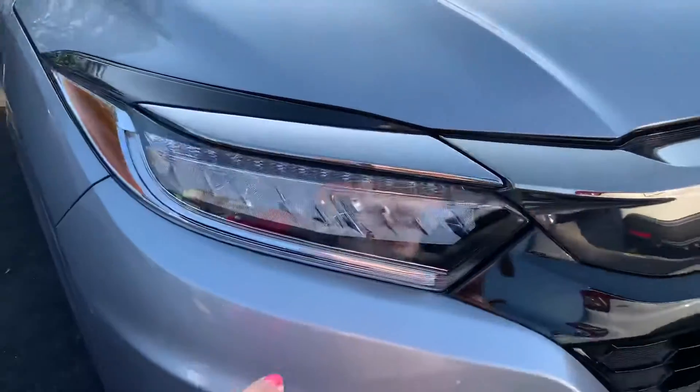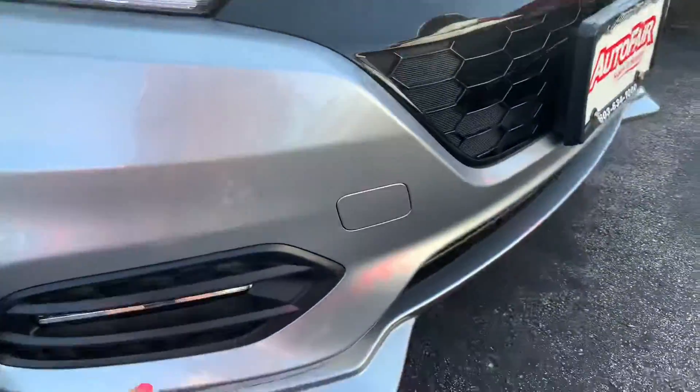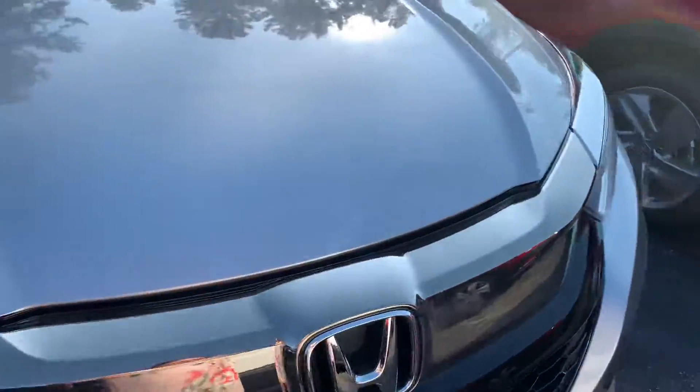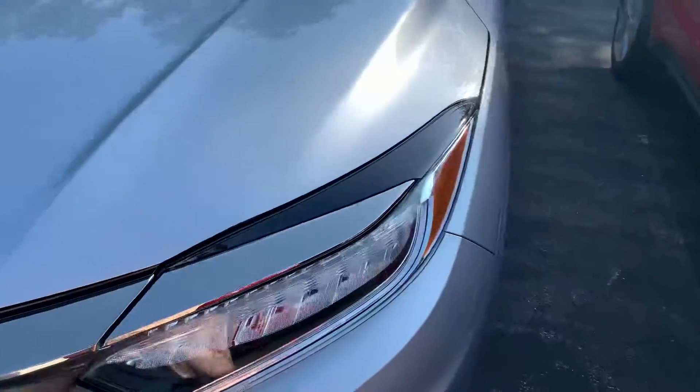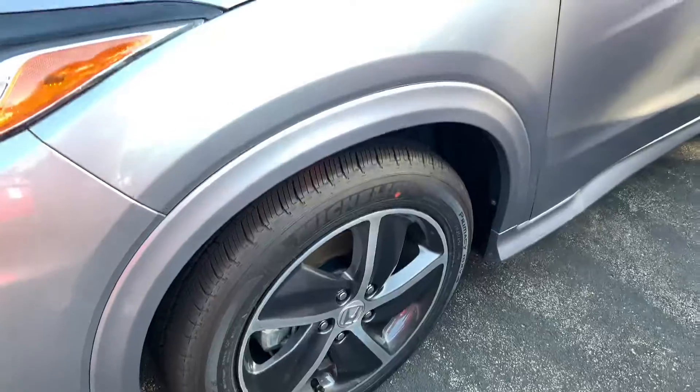You've got your daytime running lights here, you've got LED headlights, LED fog lights. This is a great car, excellent on fuel. Nice rims.